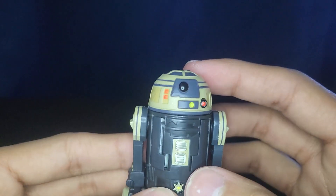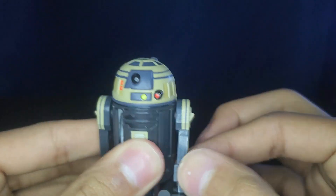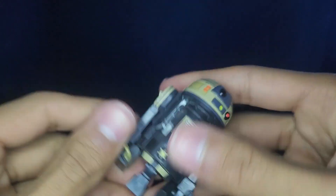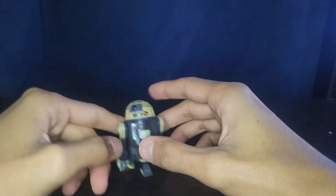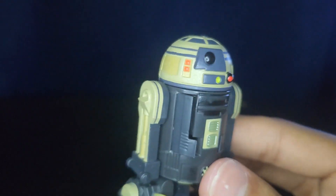His articulation is just a swivel in the head — which is also a play feature — swivel at the legs, and hinges in the ankles and feet. He does have tires on the feet so he can roll; you can get that basic astromech roll going, which is nice.